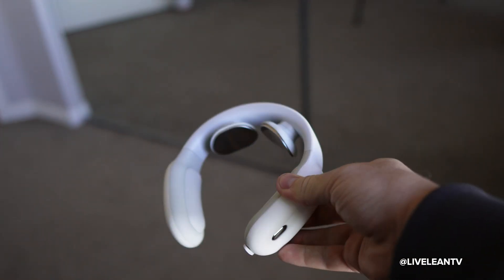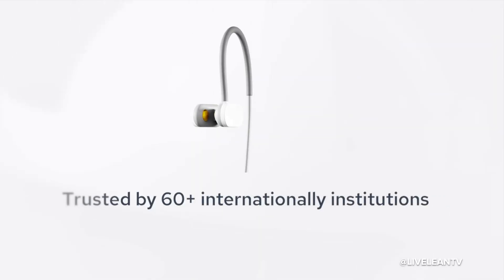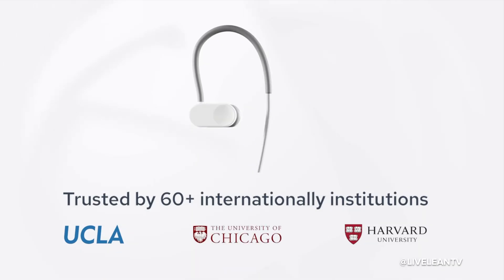However, before investing your hard-earned money into one, it's important to understand that not all vagus nerve devices are clinically validated and third-party certified for safety. So unlike neck stimulators, TENS devices, or vibration gadgets, the Neuropod and Neurosim are the world's most studied wearable vagus nerve stimulation systems, backed by over 50 clinical research studies and over 60 ongoing trials, with zero adverse side effects reported in studies to date.